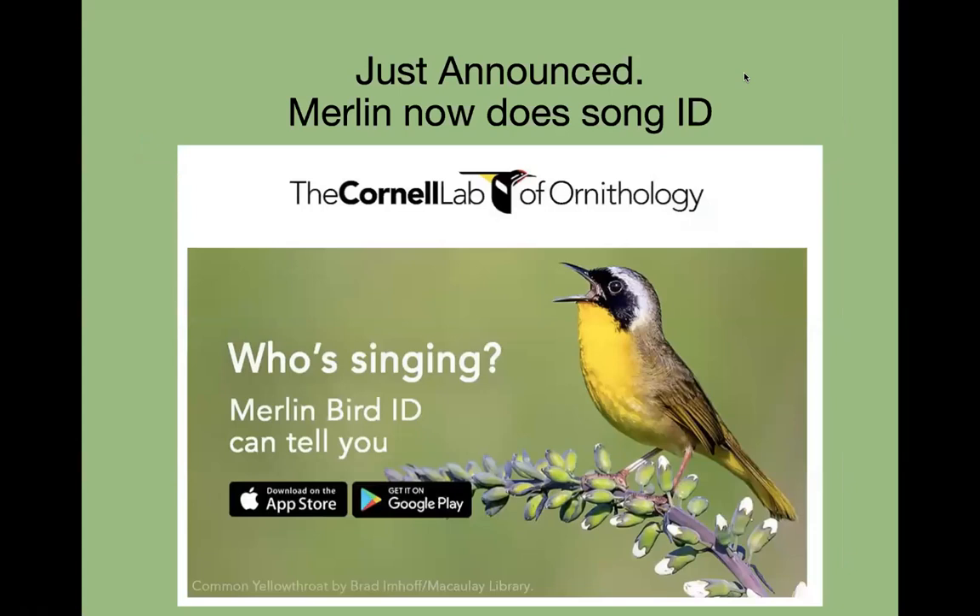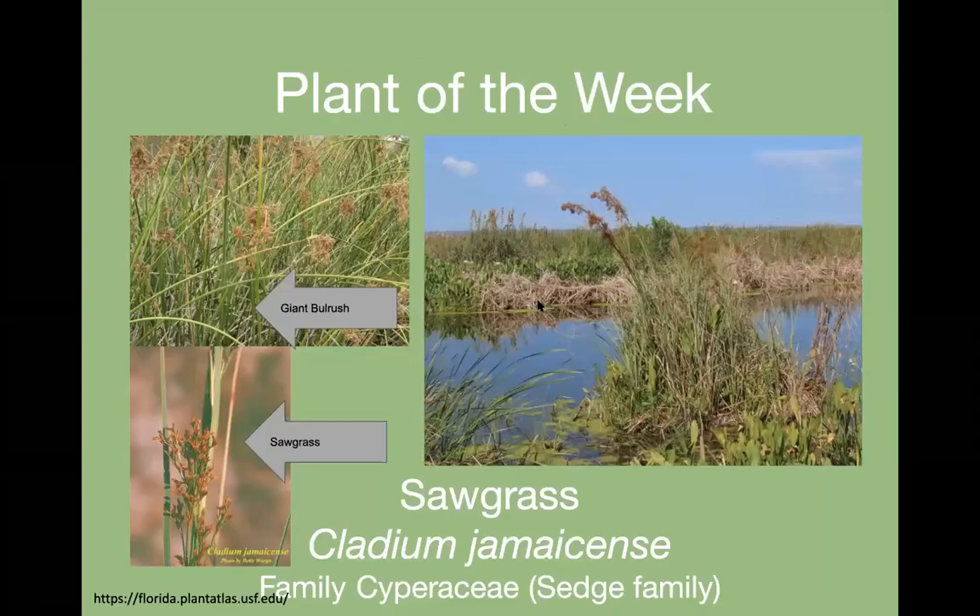Here is an exciting announcement: the Merlin app put out by the Cornell Lab of Ornithology, which is a free app for bird ID, now has a feature to help you identify sounds. We've been waiting a long time for that, so do check it out. If you have the app, just do an update.